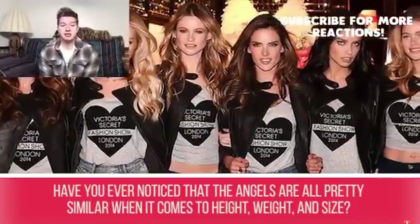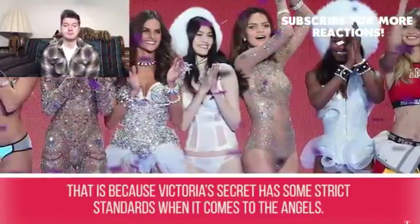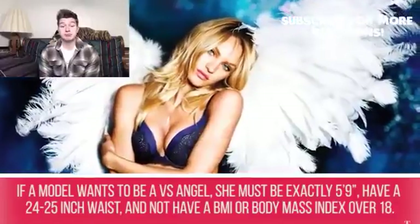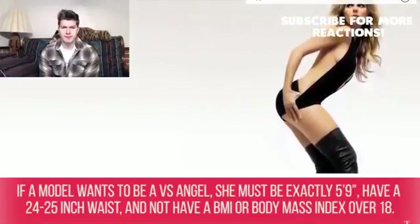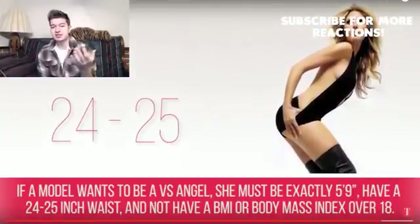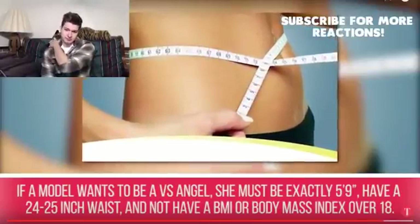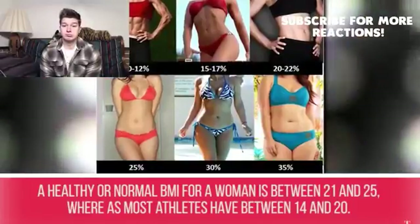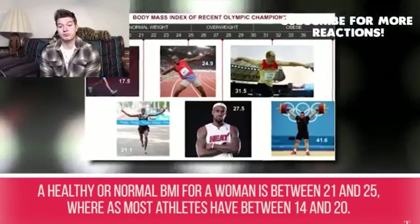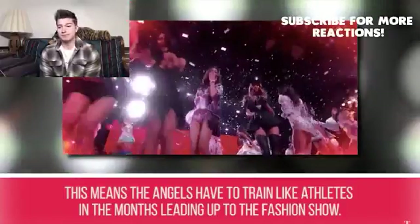Secret #10: The numbers. Victoria's Secret has strict standards for their angels. A model must be exactly 5 feet 9 inches tall and have a 24 to 25 inch waist, and not have a BMI over 18. A healthy BMI for a woman is between 21 and 25, whereas most athletes are between 14 and 20. This means angels have to train like athletes in the months leading up to the fashion show.